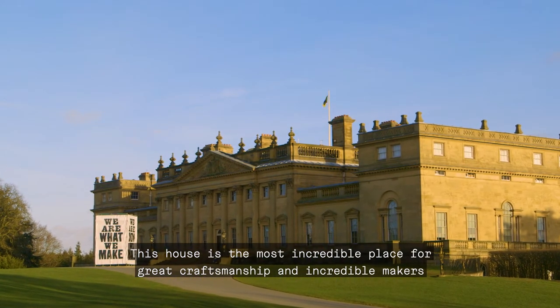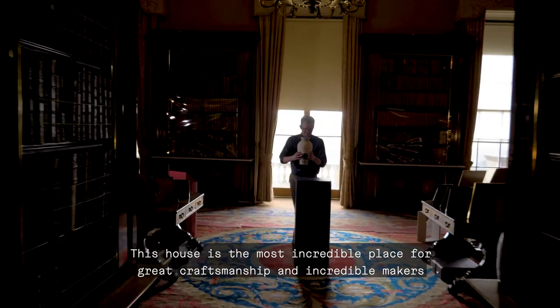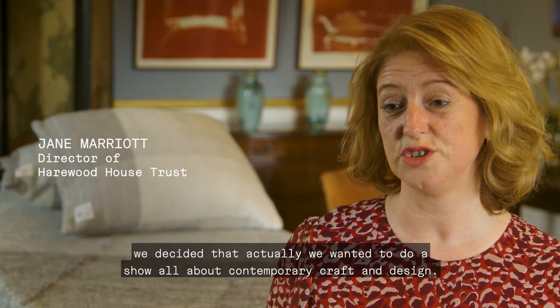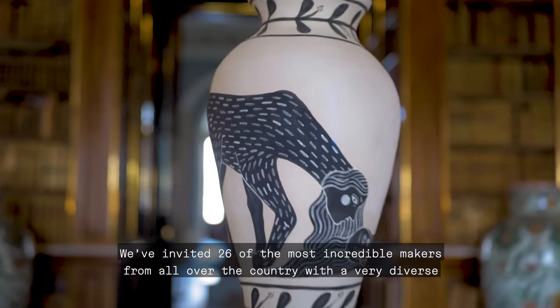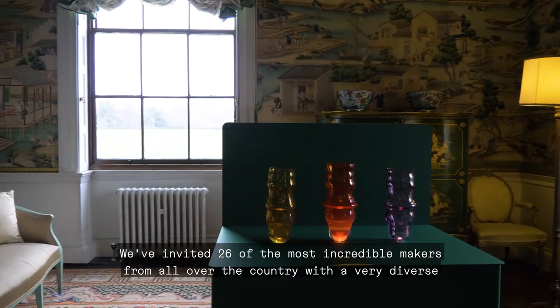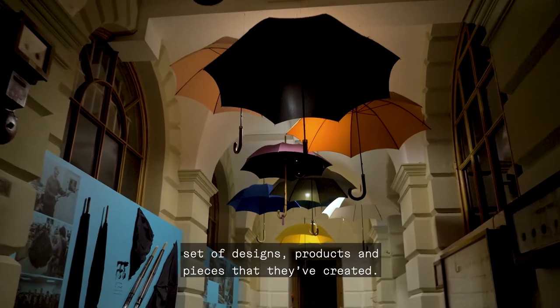This house is the most incredible place for great craftsmanship and incredible makers, and because we've supported contemporary art and contemporary artists for 30 years now, we decided that we wanted to do a show all about contemporary craft and design. We've invited 26 of the most incredible makers from all over the country with a very diverse set of designs, products and pieces that they've created.